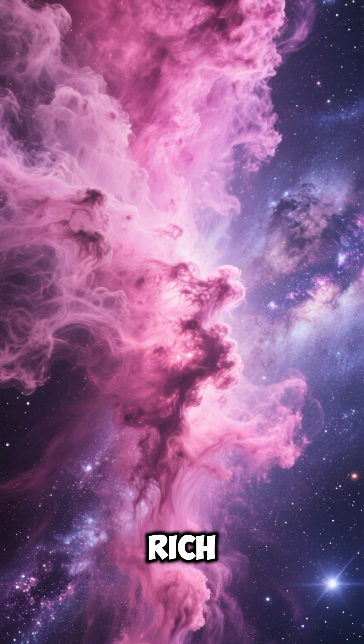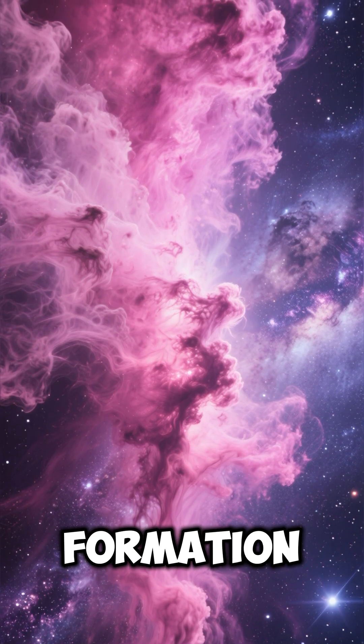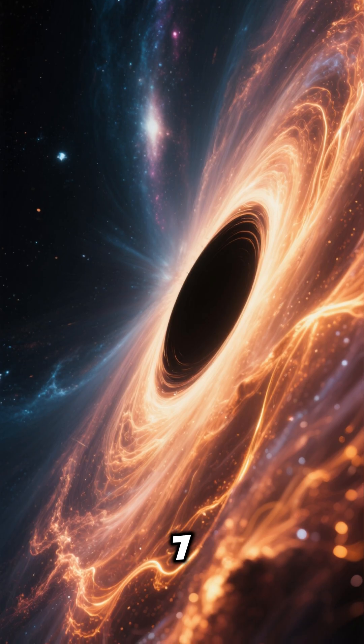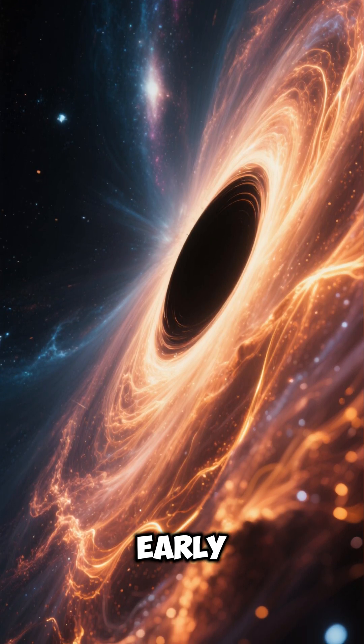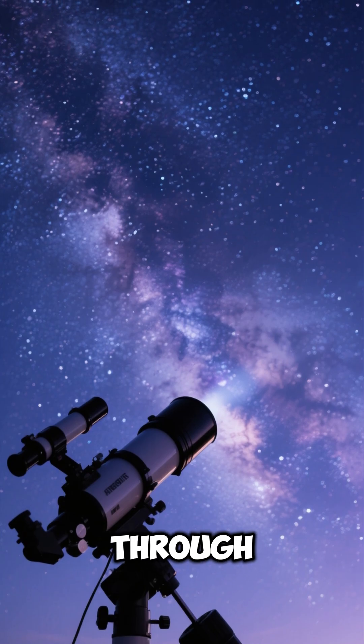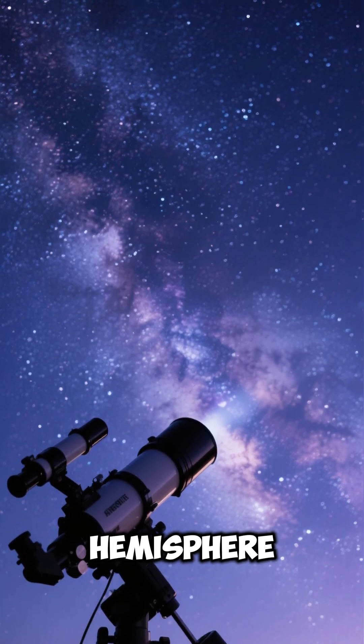Number 6: NGC 253 is rich in dust and gas, fueling intense star formation and glowing pink nebulae. Number 7: it contains a supermassive black hole at its center, possibly in an early stage of growth. Number 8: the galaxy is visible through small telescopes in the southern hemisphere skies.